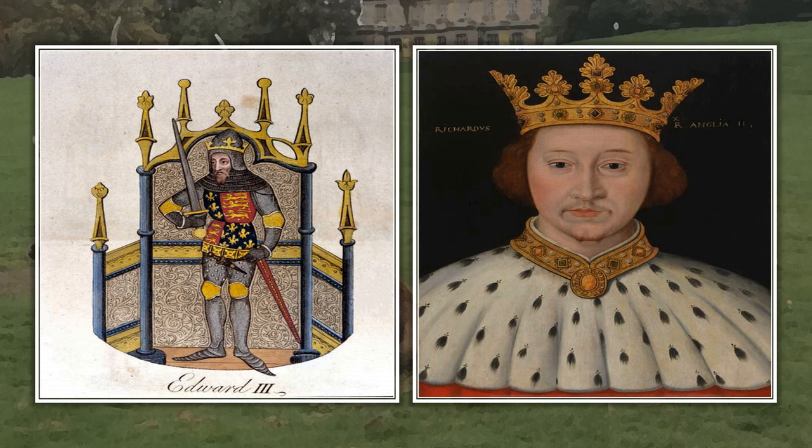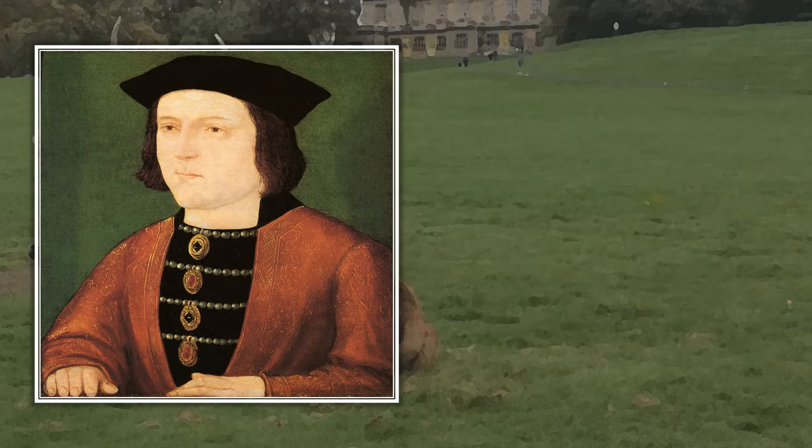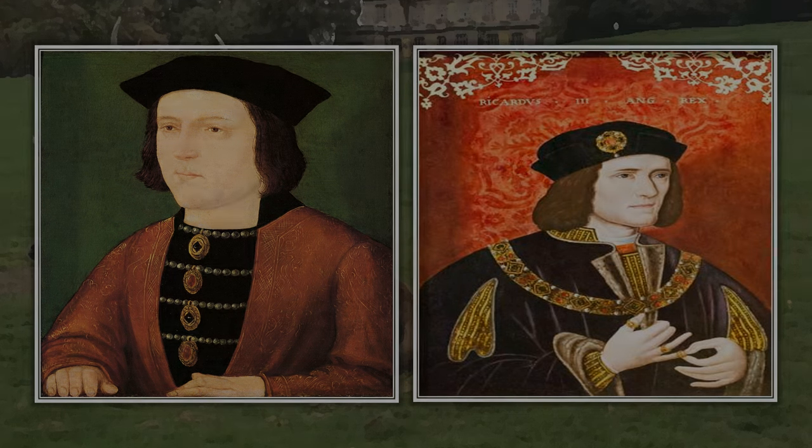Richard II likewise used it as a prison for London dignitaries, including the Lord Mayor, in 1392. During the Wars of the Roses, Edward IV declared himself king in Nottingham and used the castle as a stronghold. It was also one of the final stops on Richard III's journey to Bosworth Field in 1485.